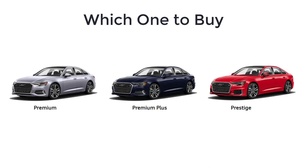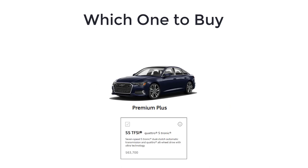As for which 2023 Audi A6 trim level to buy, for the best blend of luxury, technology, and performance, I recommend the A6 55 TFSI in the Premium Plus trim. It supplies plenty of power combined with desirable driving aids and an impressive sound system.